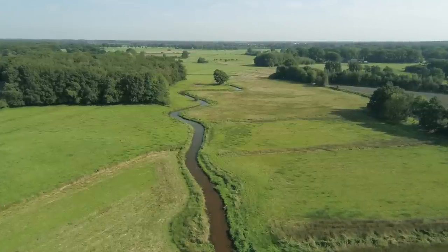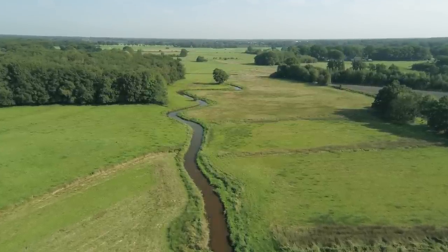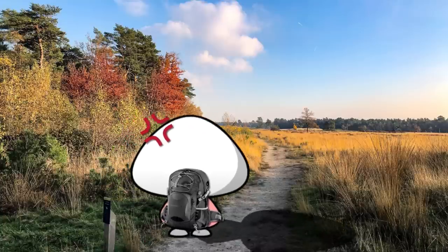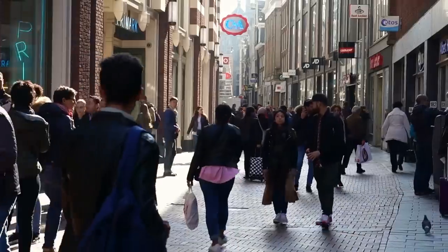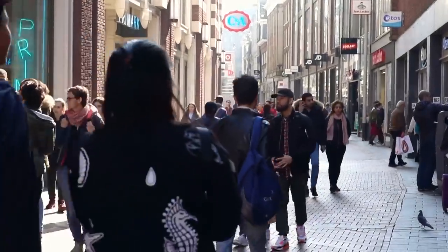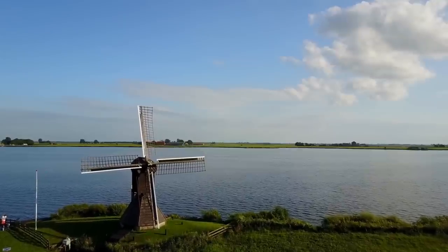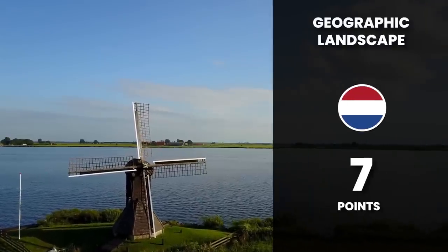But on the downside, the Netherlands is still flat, and that can be boring. Have you ever tried to hike in this country? It's more like a long walk than a hike, since there's basically no ups and downs. Also, due to the Netherlands' high population density, finding truly untouched wilderness can be tough. For the good, the bad, and the pancake flat, the Netherlands receives seven points in this category.